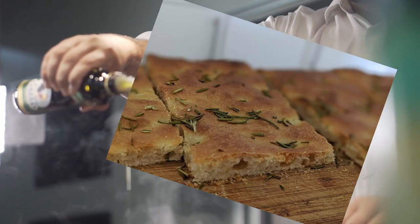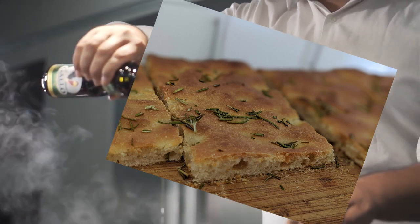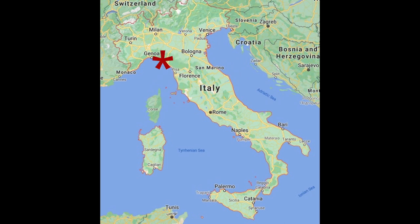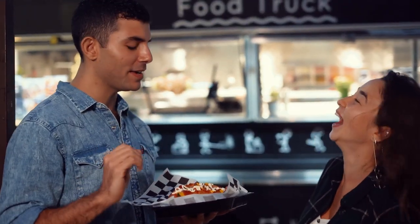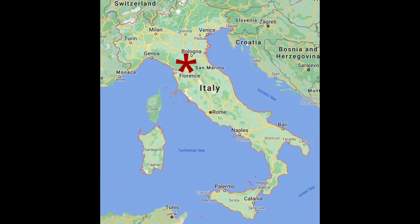Focaccia is a regional variation on bread slices. In Italy, olive oil, herbs and seasoning originated in Liguria, northern Italy. One nice alternative variation is pizza e mortazza, which is Roman-style focaccia filled with mortadella — a meat from Bologna.